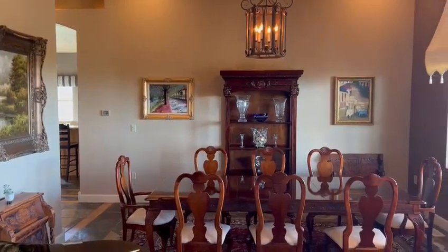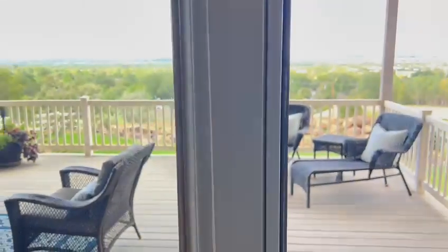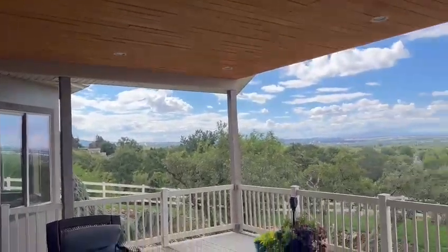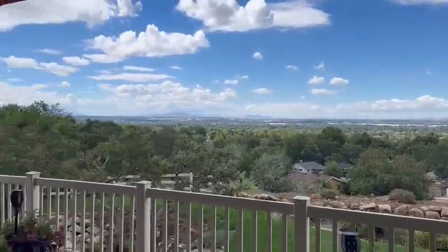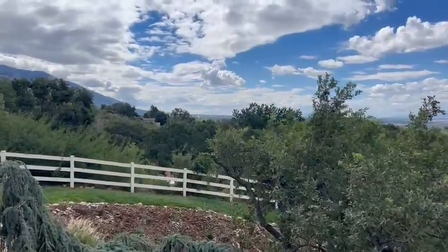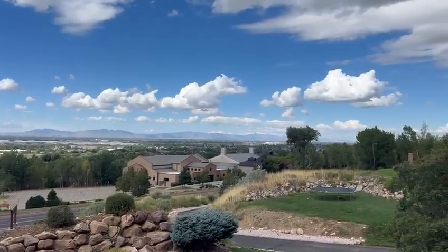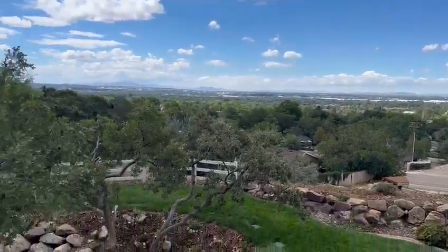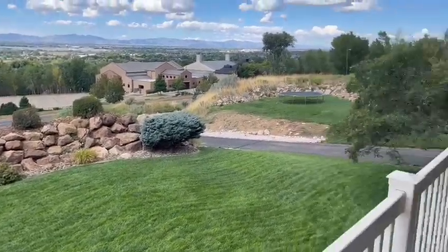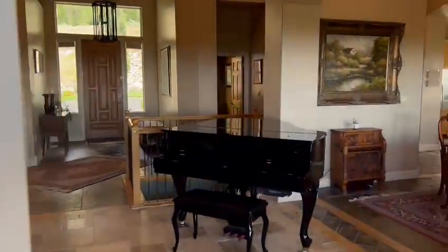Great seating area, completely covered deck. Listen to your own water feature as you sit here and enjoy an amazing view — 360 views. Yard, beautifully landscaped. Back into the house.